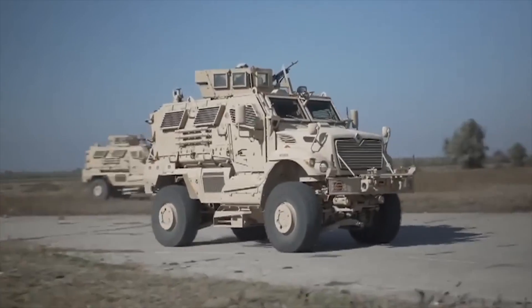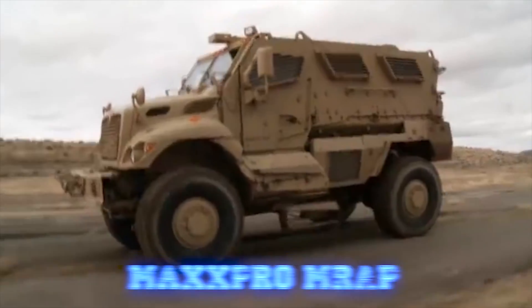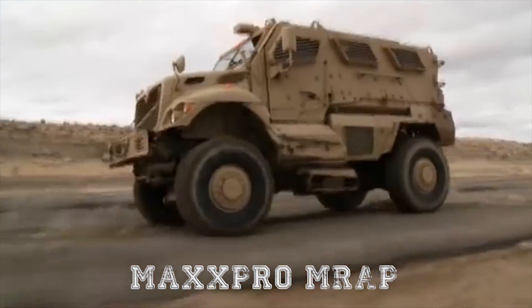In this video, we are going to look in a little more detail at one of those vehicles — the MAX-PRO MRAP.